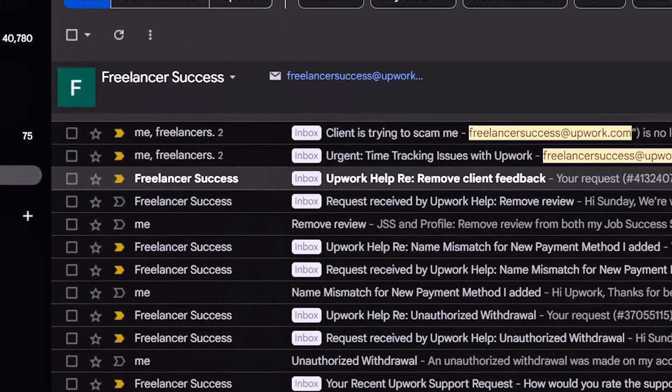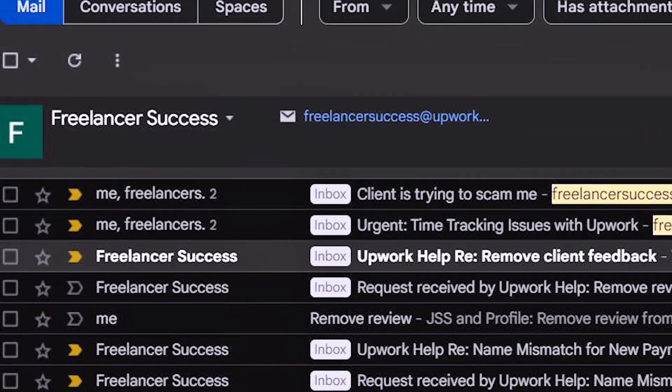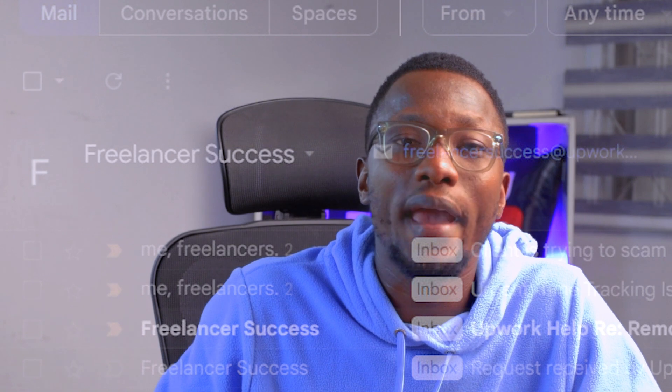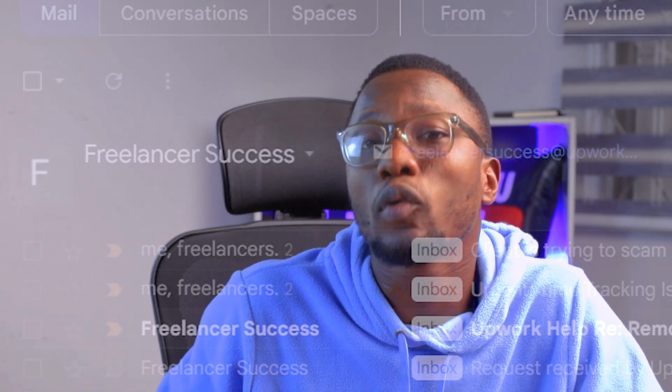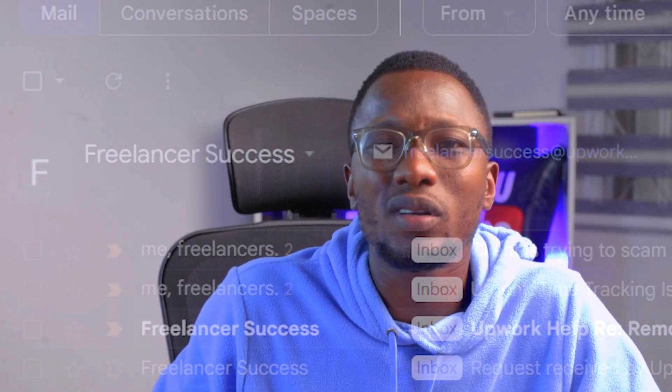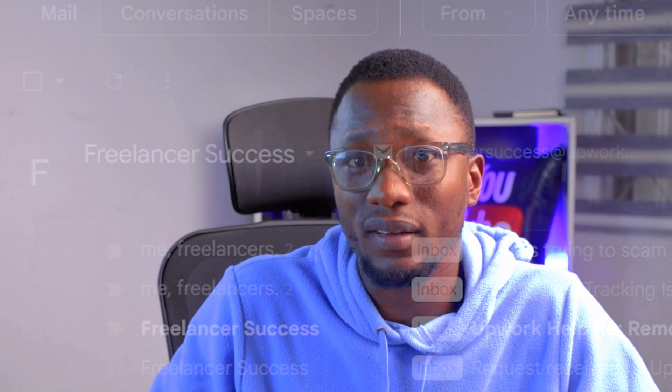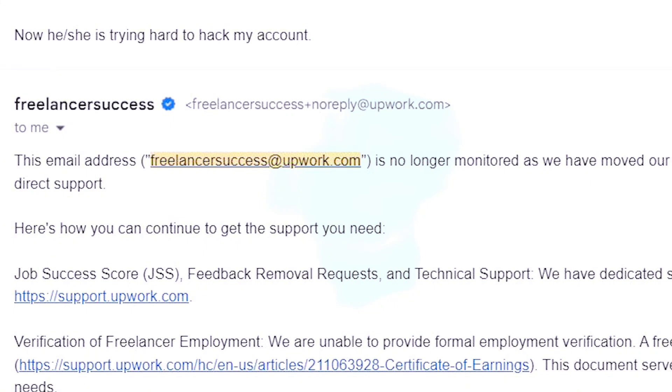The most valuable and efficient way I used to contact Upwork was sending them an email. Note I use the word 'was.' There's this email — freelancersuccess@upwork.com. If you are a top-rated freelancer or a top-rated plus expert-rated freelancer and you have issues with your account or transactions, you could send an email there and get a response typically within 24 hours. That worked for years, until recently Upwork scrapped it and now that freelancer success email is no longer working.